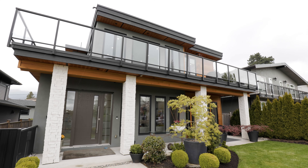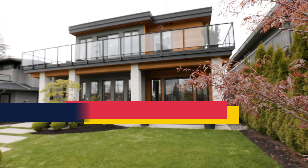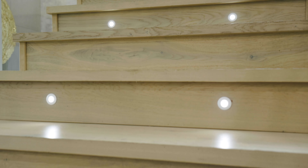This is 446 East 11th Street here in Central Lonsdale, a 4,000 square foot home perched high above the street for privacy, built in 2018 and completely remodeled. Let's go check it out.